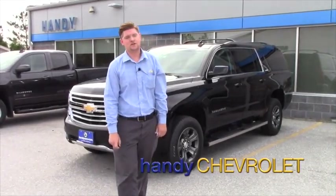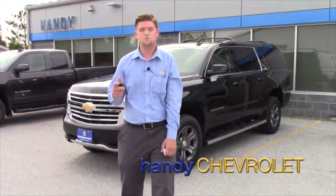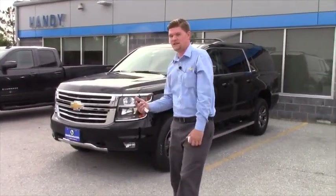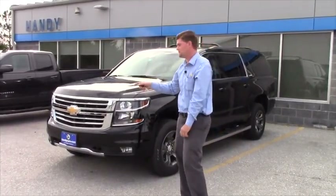Hey Steve, it's Matt from Handy Chevrolet. I just wanted to welcome you to our YouTube channel. It's Matt with Handy Chevrolet, just off exit 20 in St. Albans.